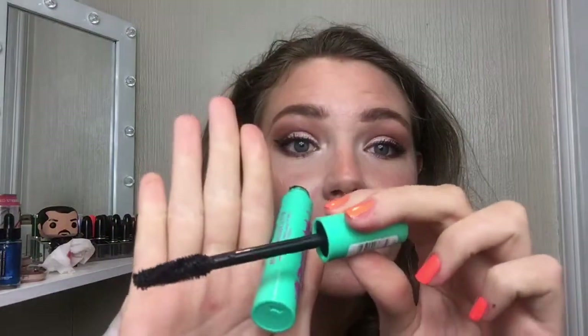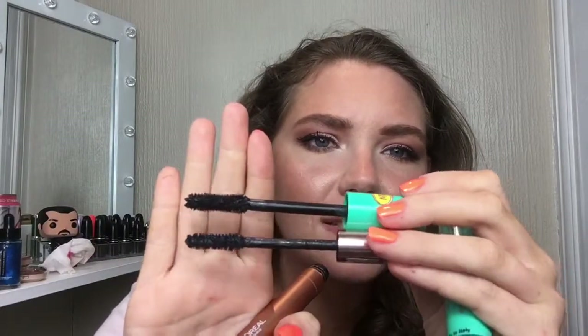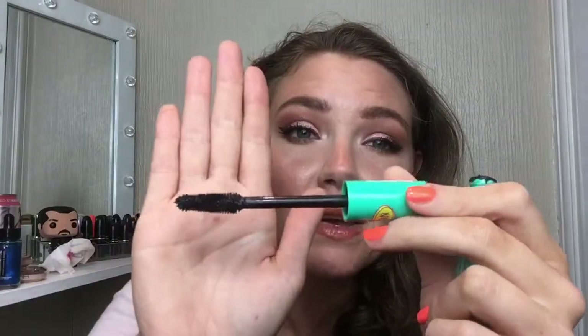The next flop is the Essence I Love Extreme Curl and Volume Mascara. The formula itself is okay, but the brush is absolutely terrifying — it's massive. I'll do a comparison to the Lash Paradise: the bottom one is the Lash Paradise with a regular wand, and the top one is the Essence — it's enormous. When I go to put it on it's always hitting my skin around the eye, and it's so big it doesn't catch the small lashes. If I try to get into the inner corner it just gets stuck. It coats over the lashes rather than getting in between them. The other Essence mascaras in the lady-shaped bottles are really good, but this one just doesn't work for me.